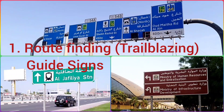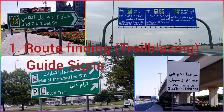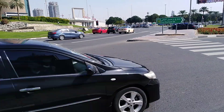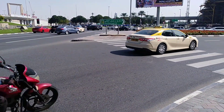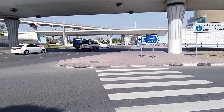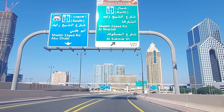Road finding signs have distinctive symbols on them and are placed on the route to guide the drivers so that they are in the right direction to reach their destination. These signs guide towards Dubai roads like 2nd Sabkha street, Sheikh Rashid street, etc. These signs also guide us towards UAE roads like Sheikh Zayed road, which connects all Emirates in UAE.